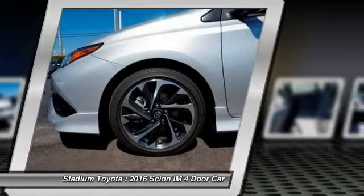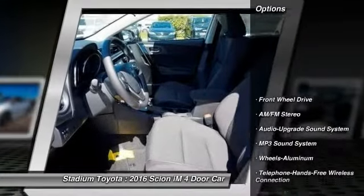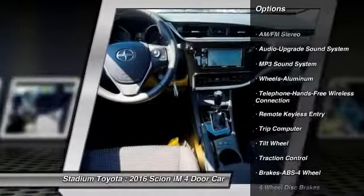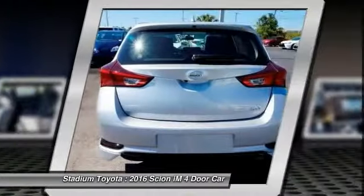Here are some of this vehicle's great options: traction control, anti-lock braking system, Bluetooth wireless data link for hands-free phone, power steering, air conditioning.